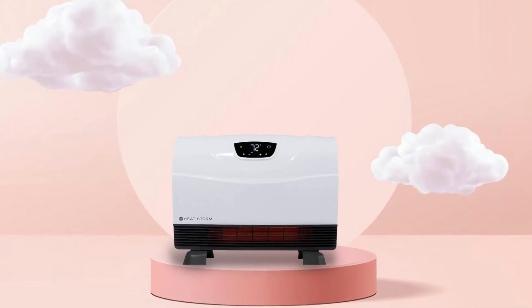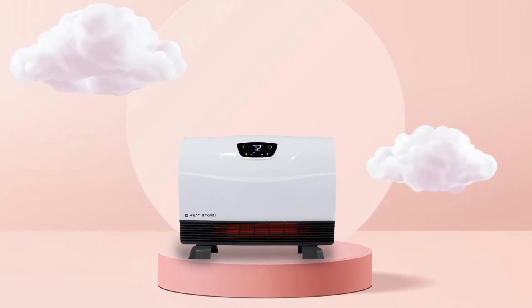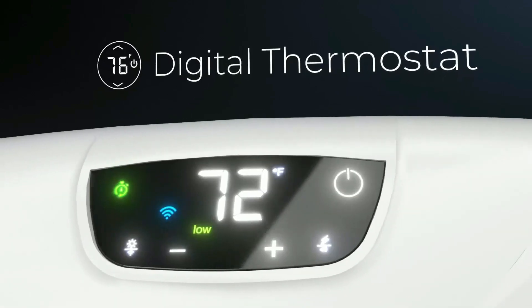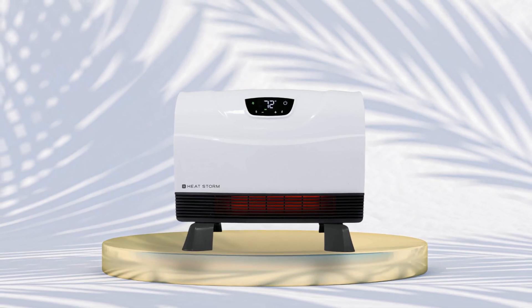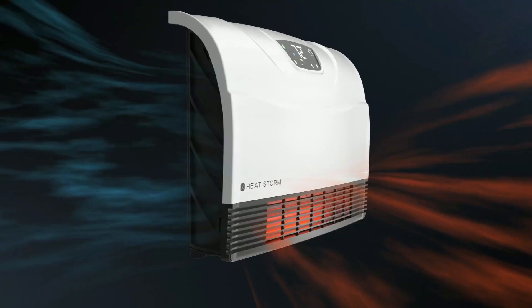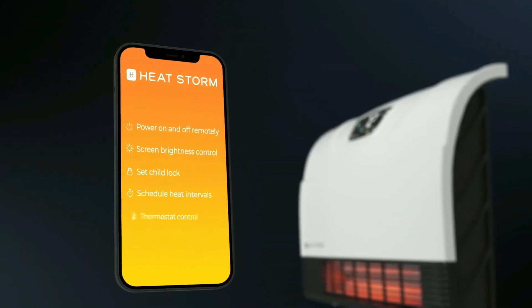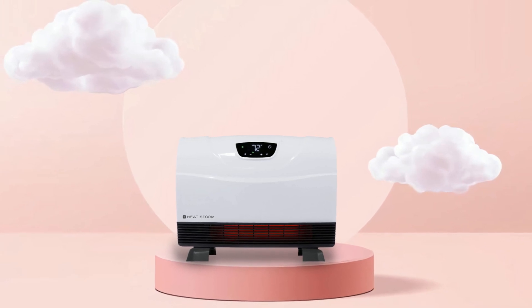If you're looking for an effective way to heat your living space while also enjoying user-friendly features such as digital thermostat settings and Wi-Fi connection capabilities, then look no further than the HeatStorm Infrared Heater. With 1,500 watts of heating power and safety features, this basement heater is truly an all-around winner when it comes to keeping warm during those cold winter months.